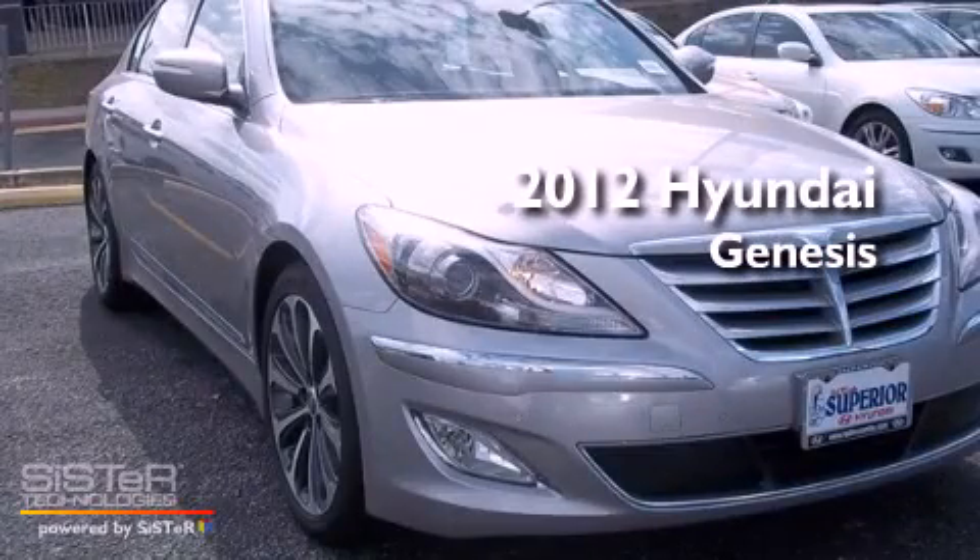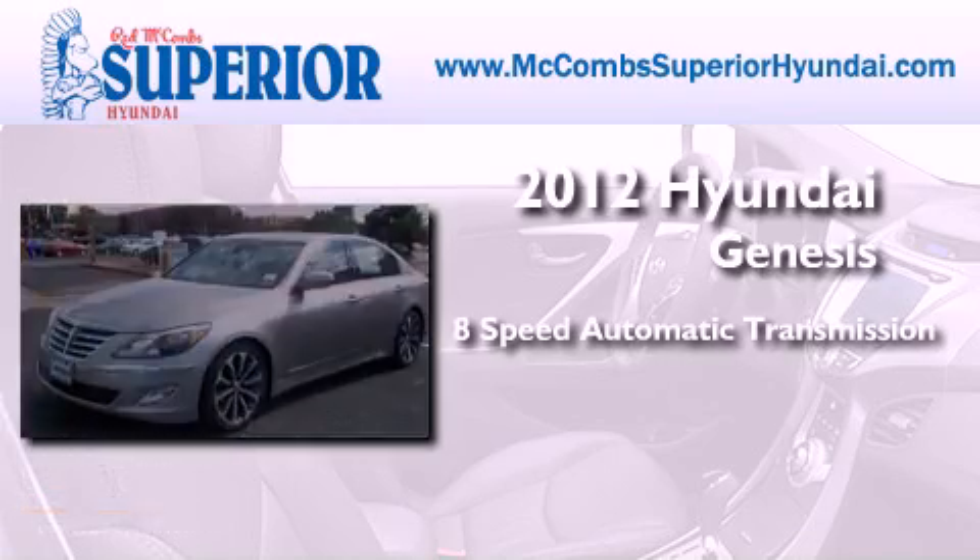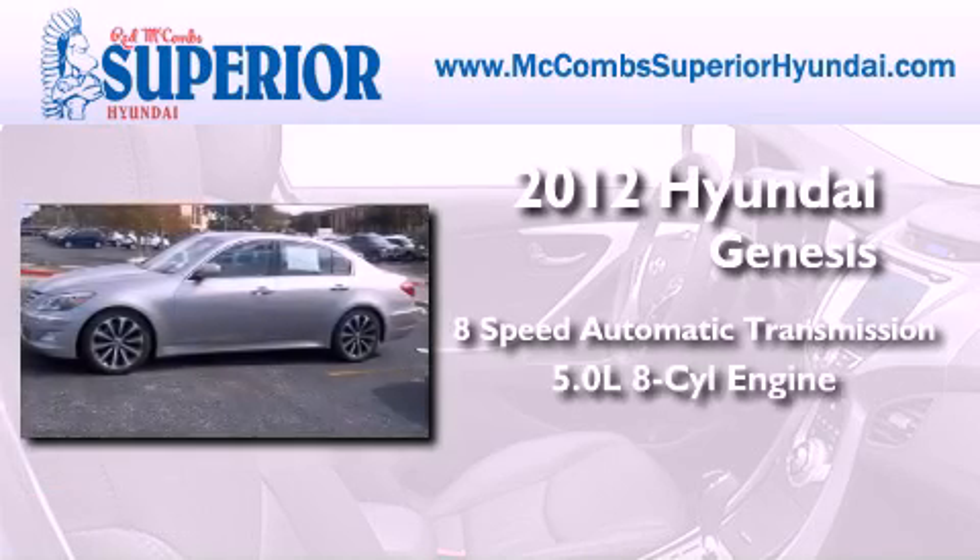This is a brand new 2012 Hyundai Genesis. This four-door sedan has an 8-speed automatic transmission and a 5.0-liter V8.